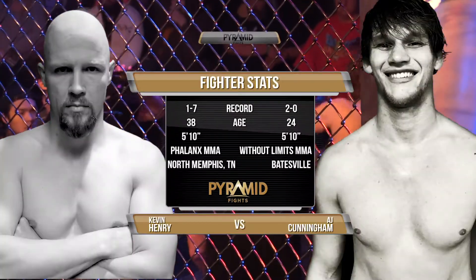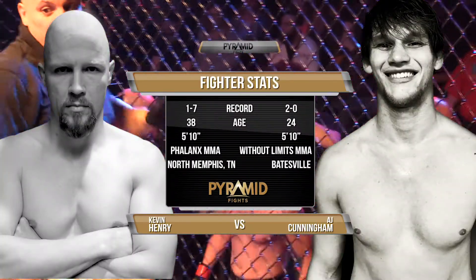The guy goes all over the place to get the best training partners he can get.